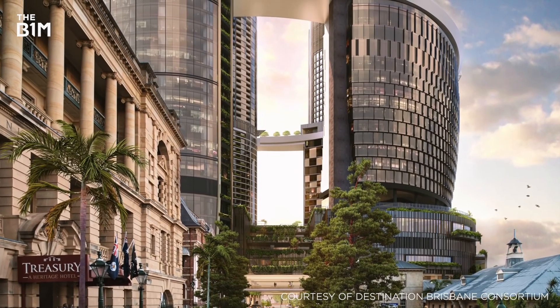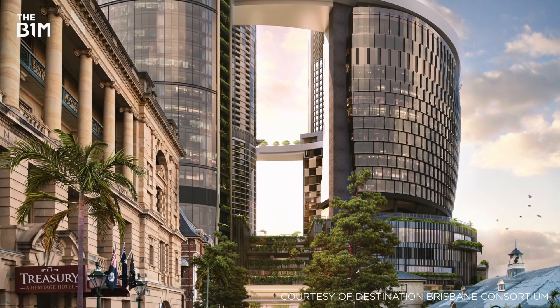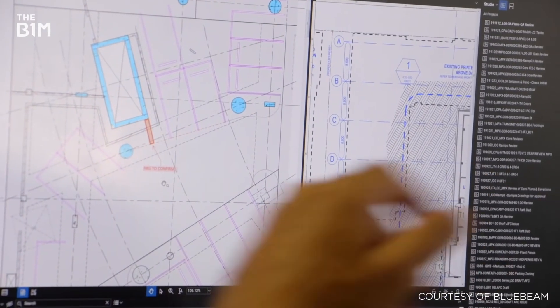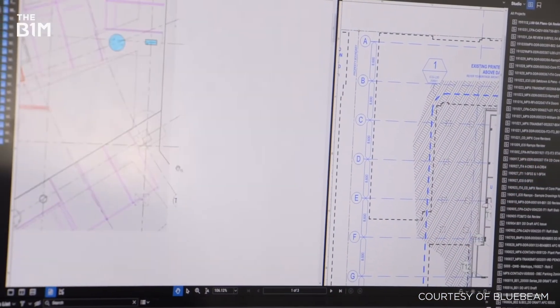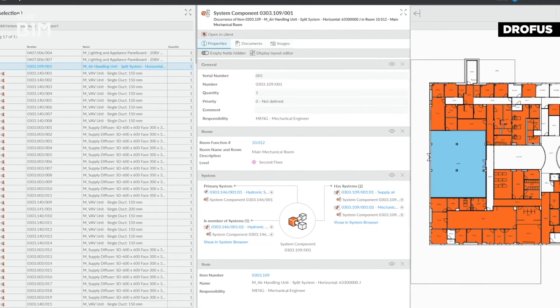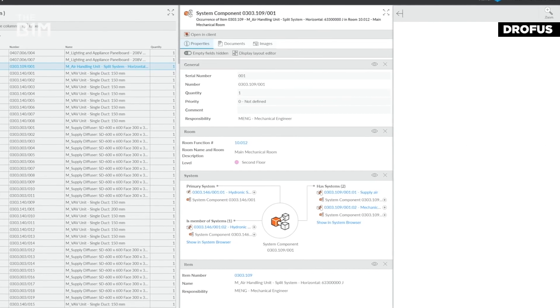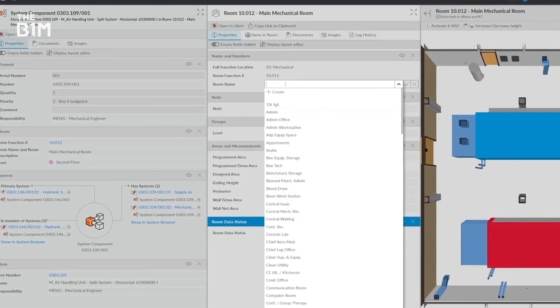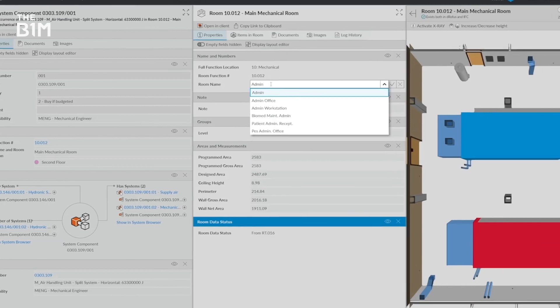It's hard to convey the volume of information that's produced on a project like Queen's Wharf — there are 10,000 times more documents than you'd normally find on a domestic building. Helping the team process their data, D-Rofus was able to consolidate the huge amounts of information coming in from multiple sources, keeping it all in one place and allowing users to easily access and edit it when needed.